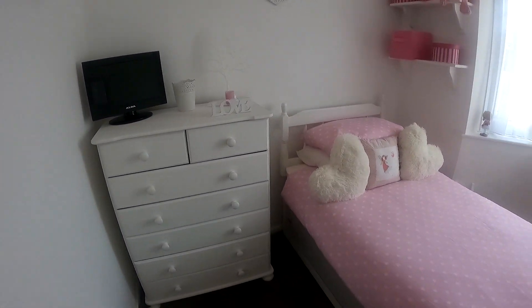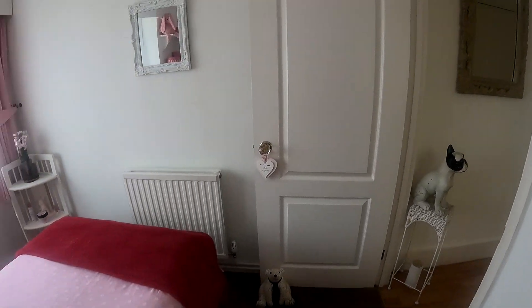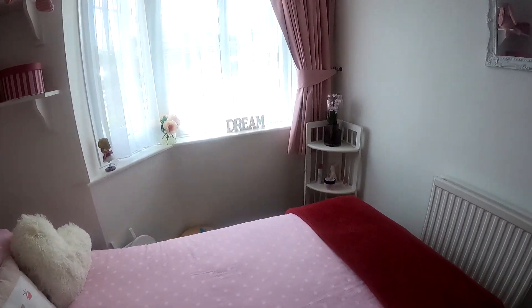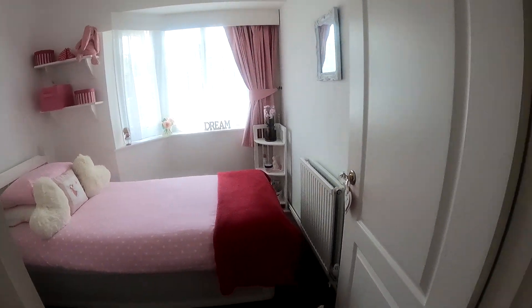Now coming straight through into bedroom number one, you can see here we've got that nice little bay window there at the front, and plenty of room in here for the double bed. Now with this property, you've got two bedrooms, both of which are a really, really nice size.